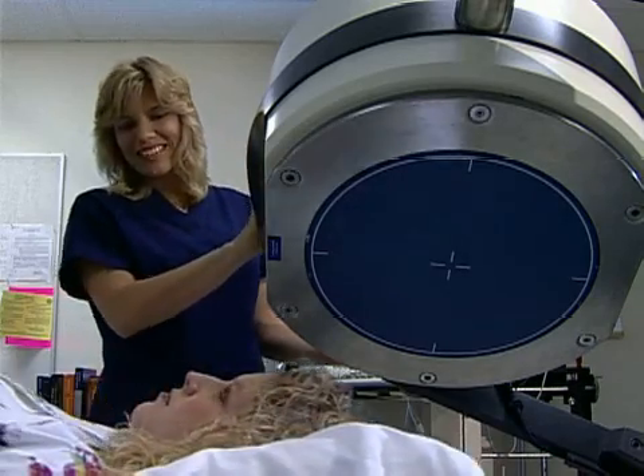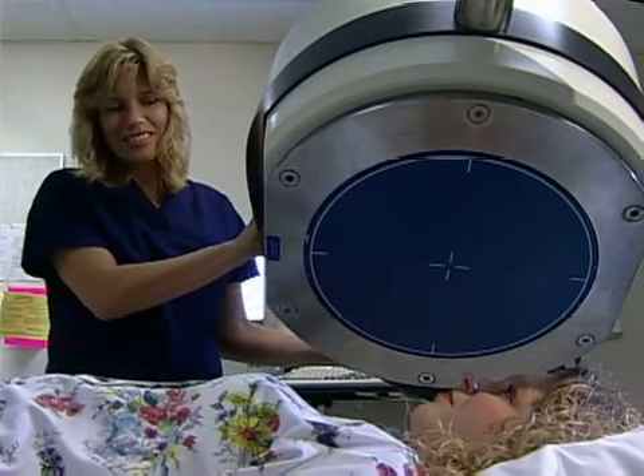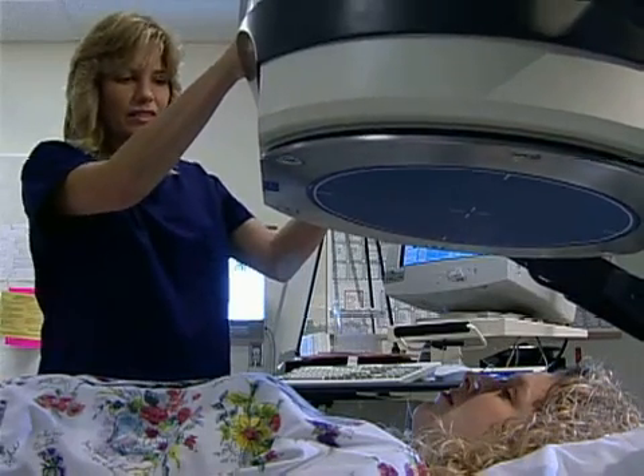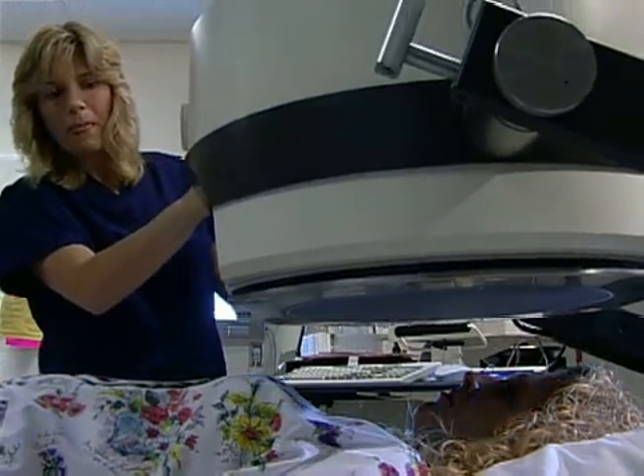Hands-on practical training in our state-of-the-art classroom and lab will prepare you for the clinical portion of the program and for entrance into the workplace in a health care facility.